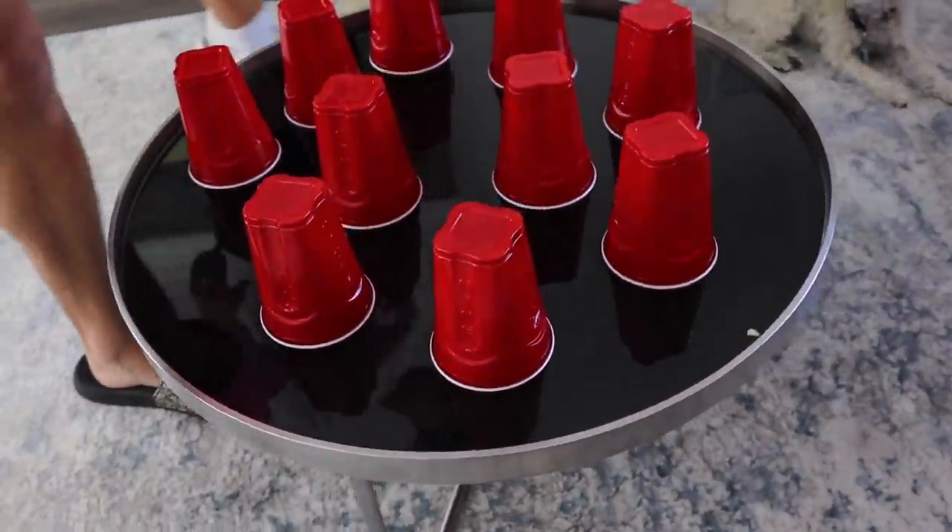Right here we have our table and under each of these cups is a certain amount of money. It could be $20, it could be $100, it could be literally like $1. Basically, each of us are going to be taking three cups and there's going to be a certain amount of money under each of the cups, and then you add them all up and that's your budget.